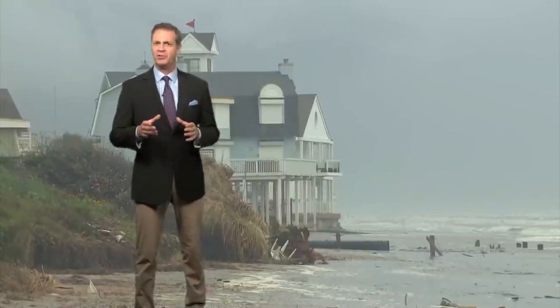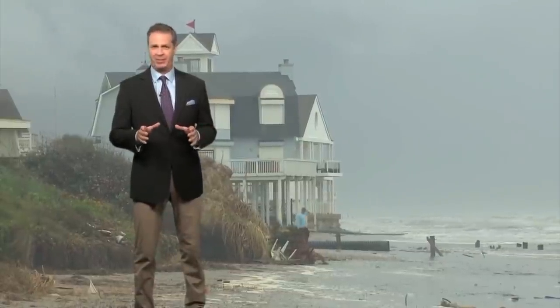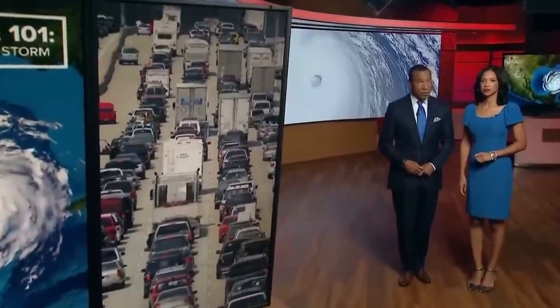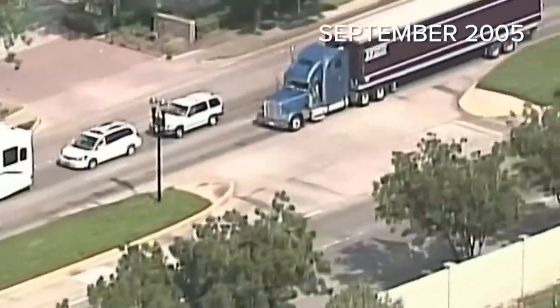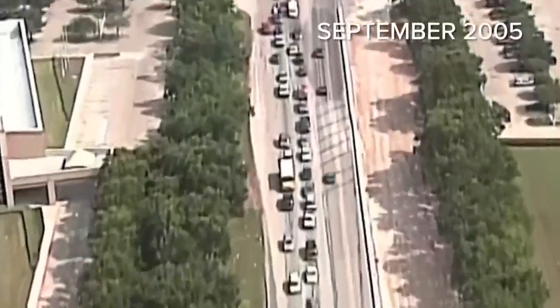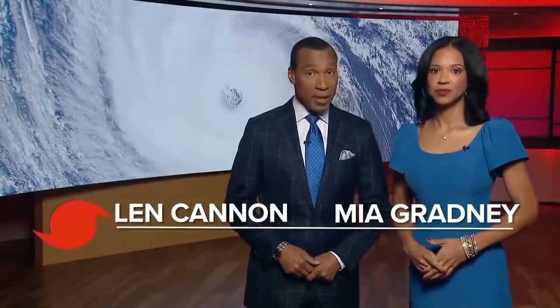Storm surge can occur before, during, and after the center of the storm has passed. It's important to know you don't have to live in a floodplain to experience storm surge. Those coastal communities are usually the first to evacuate because of storm surge. But how do you know when to evacuate? We learned a lot of lessons from Hurricane Rita back in 2005 — we saw issues when everyone hit the road at once, causing gridlock and many people running out of gas.